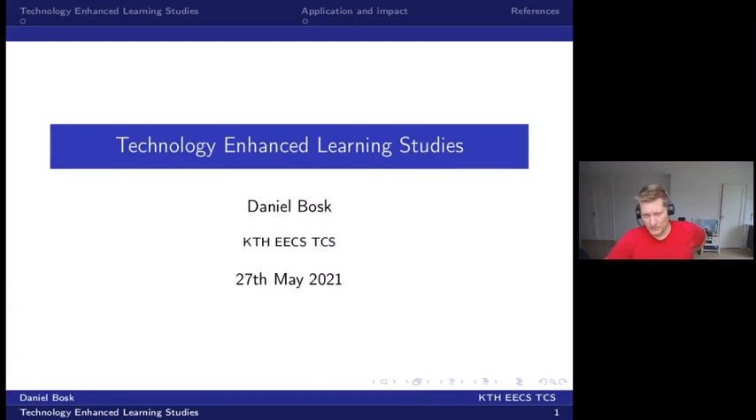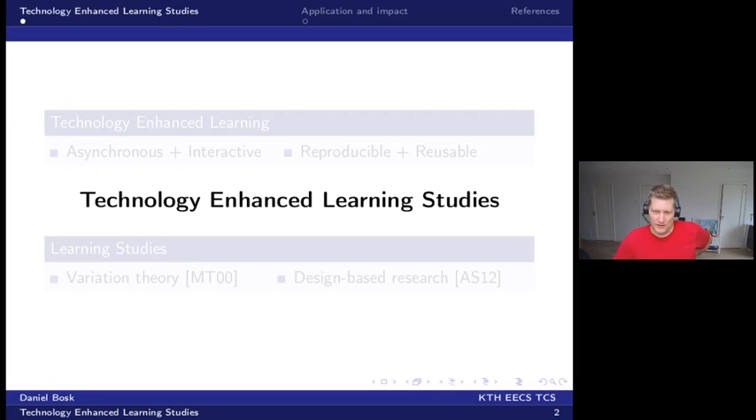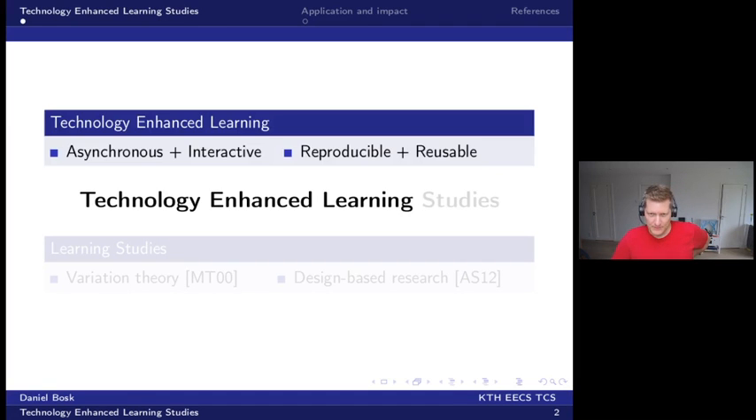Hello, I'm Daniel. I'll tell you about a small project of mine that I'm starting up: Technology Enhanced Learning Studies. The name is a combination of two fields, the first being Technology Enhanced Learning, which provides asynchronous yet interactive learning material.